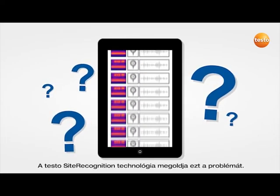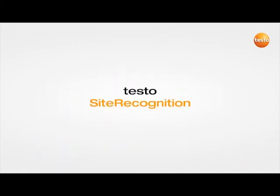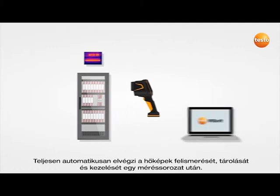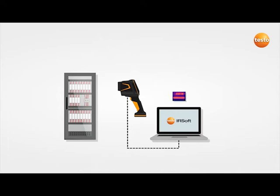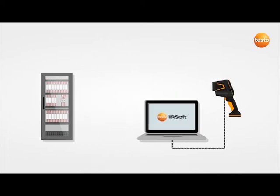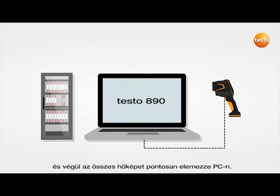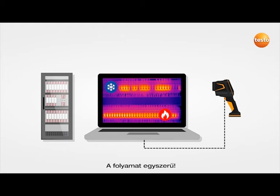The Testo site recognition technology solves this problem. It carries out the recognition, storage and management work for the thermal images after a measurement series fully automatically. This allows you to work through periodic inspection tours with thermal imagers Testo 883 and Testo 890 efficiently, and to finish by analyzing all thermal images precisely on a PC. The process is simple.